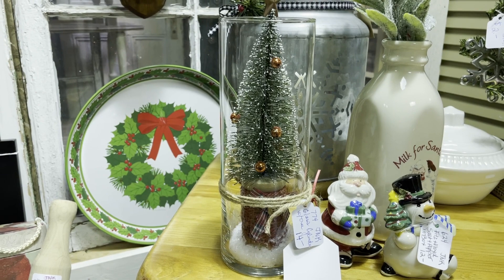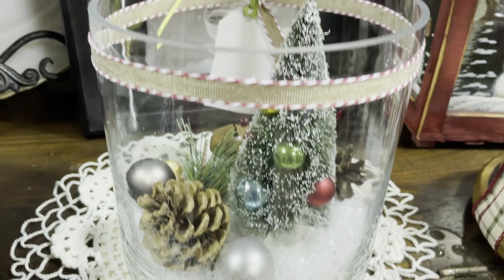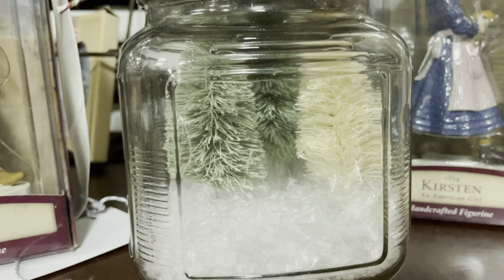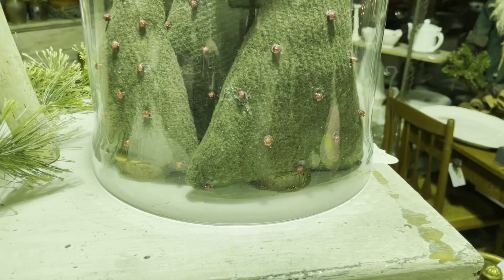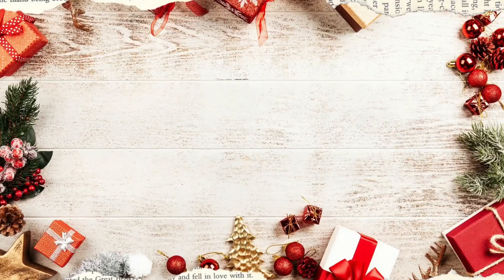We can also use those bottle brush trees in number three: domes, cloches, and terrariums. A lot of people make little scenes out of these items and they're adorable. As you can see here, this is a terrarium — it's open on the top, as is this one — and really it's letting your creativity run wild. You can put little bottle brush trees or pine cones. This one just has three little bottle brush trees and fake snow. And this would be considered a cloche where the top is closed, but that's actually just a vintage cheese platter. I love those trees.